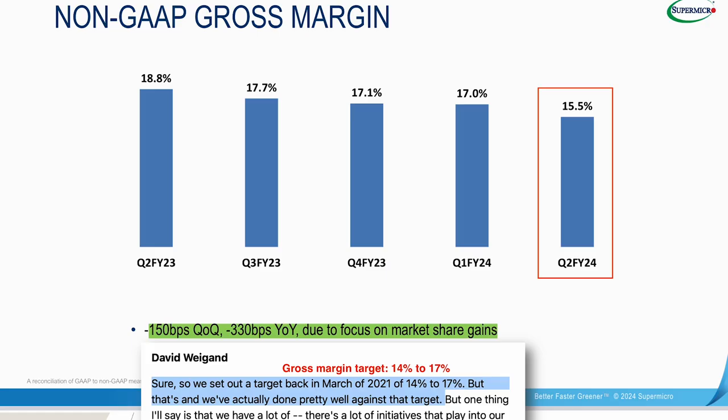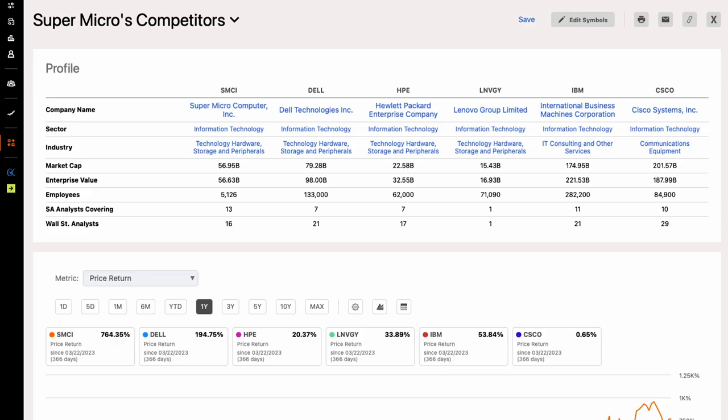Second, Supermicro's gross margin has been in a downward trend in recent quarters. The company has been focusing more on getting market share by offering lower prices than competitors. Over the longer term, Supermicro's management is targeting a gross margin of 14% to 17%. This suggests that Supermicro's gross margin can still drop more going forward if the company wants to gain more market share by lowering prices. Supermicro competes with other major data center system makers such as Dell, HP Enterprise, Lenovo, IBM, and Cisco. If Supermicro needs to increase sales, it often needs to lower prices and be the earliest to market its AI server systems compared to competitors. This indicates that Supermicro has a very narrow economic moat in the server market.